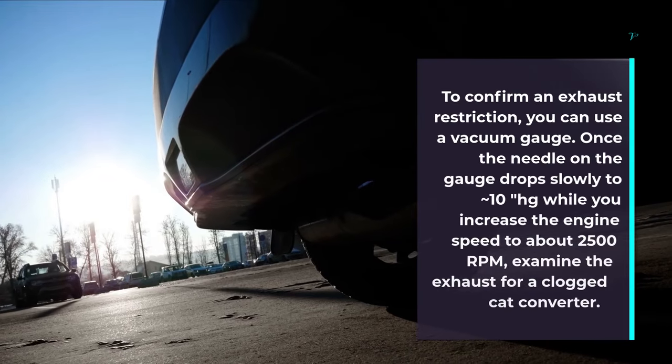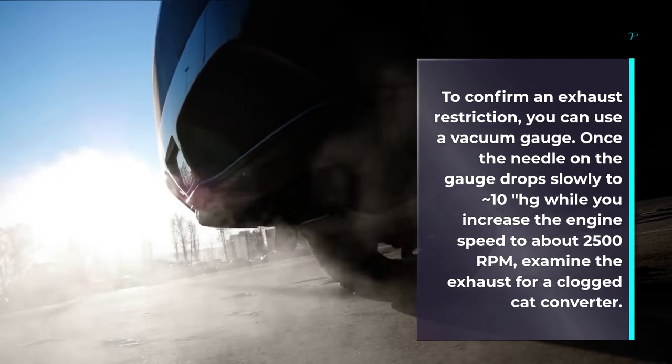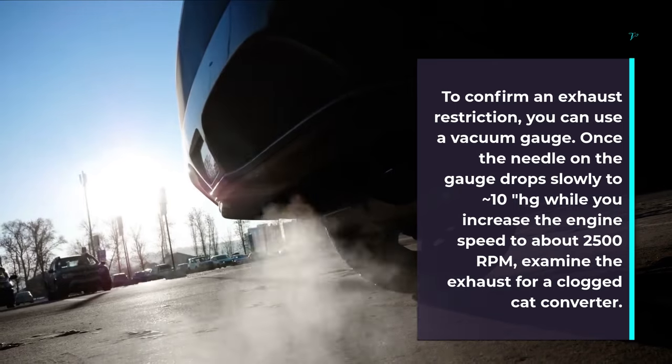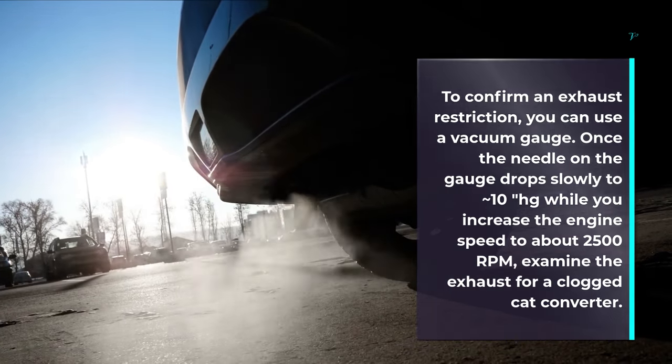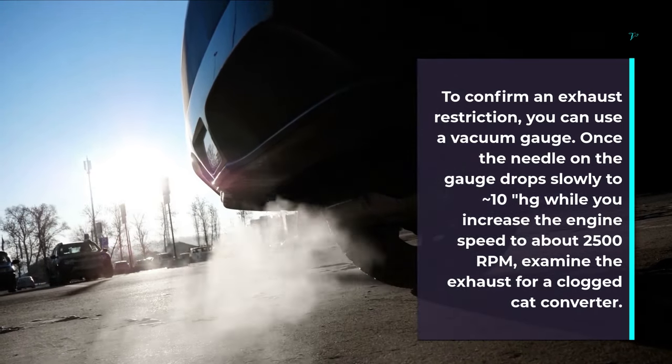To confirm an exhaust restriction, you can use a vacuum gauge. Once the needle on the gauge drops slowly to 10 Hg while you increase the engine speed to about 2,500 RPM, examine the exhaust for a clogged catalytic converter.